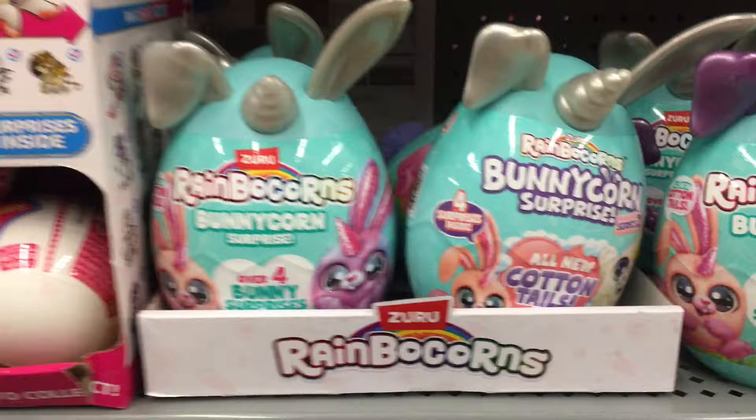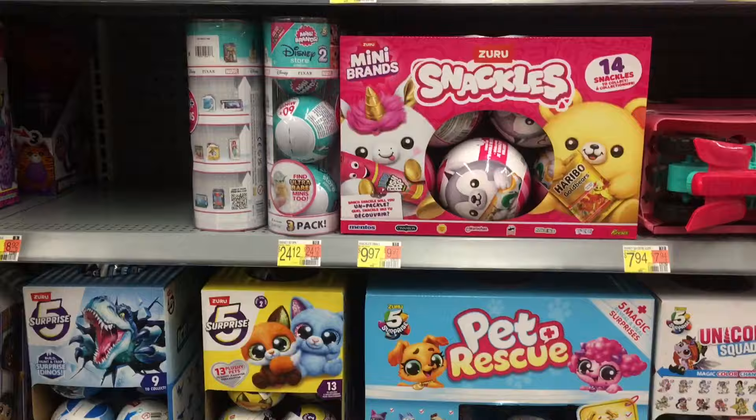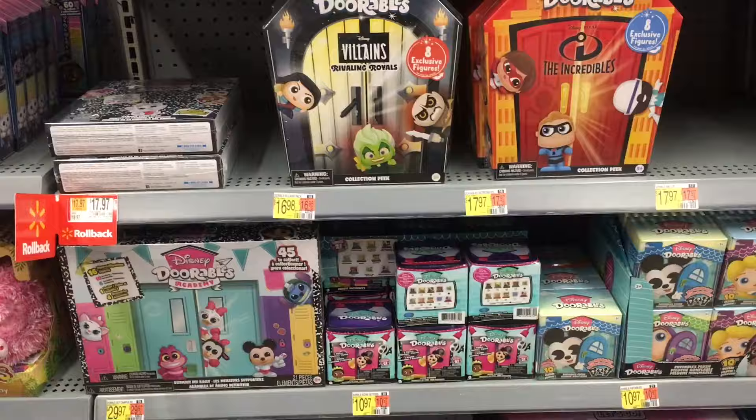I also have some Disney Squishums — that's a new series with Lotso there. And some Rainbocorns, Minibrands, and the Little Zuru Pets.